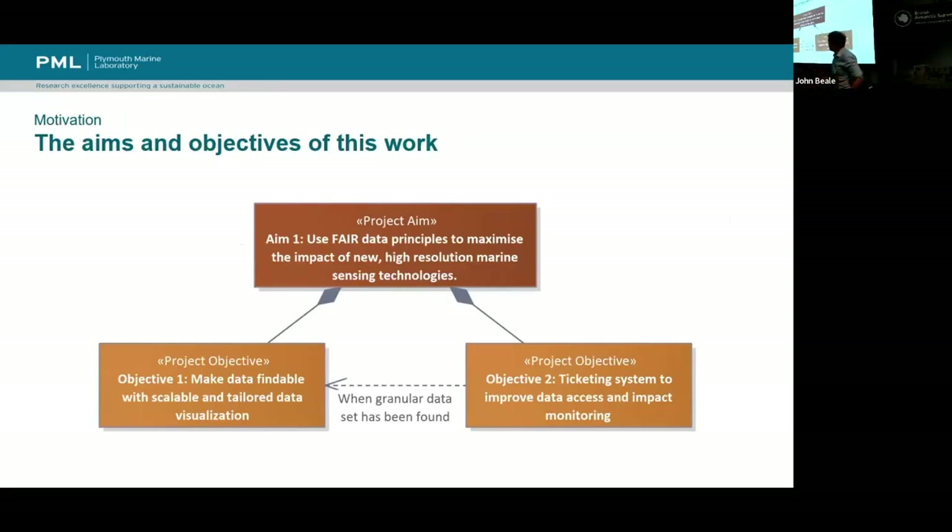The aims and objectives of this boundary piece of work — what we can do in a reasonably short space of time — are centred on using FAIR data principles to maximise the impact of this fine-resolution data. This broke down into two objectives: one is to make the data more findable through data and metadata visualisation; and a second is to improve data access — so once someone has found the data, how do we give them the best version, pointing them to the persistent places for the data with the right ownership and licensing.